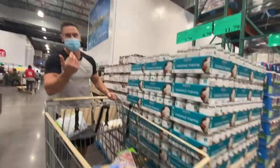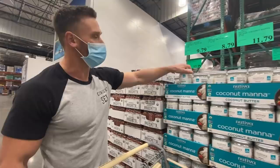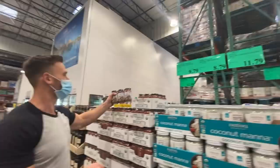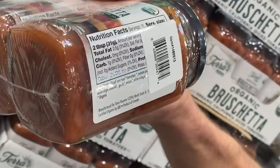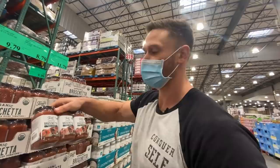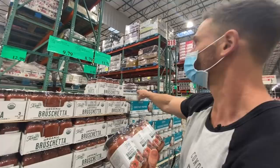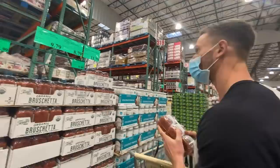You know how I know the Mediterranean diet is getting big? Right here at Costco: unfiltered extra virgin olive oil, bruschetta, and coconut mana. Mediterranean's on its way up. The bruschetta has only one gram of carb per two tablespoons — probably no added sugar — a tremendous little keto find. I could make some keto bread with almonds and psyllium and top it with this. The bruschetta is $8.79 — you'd pay that at Whole Foods — so that's a killer find.